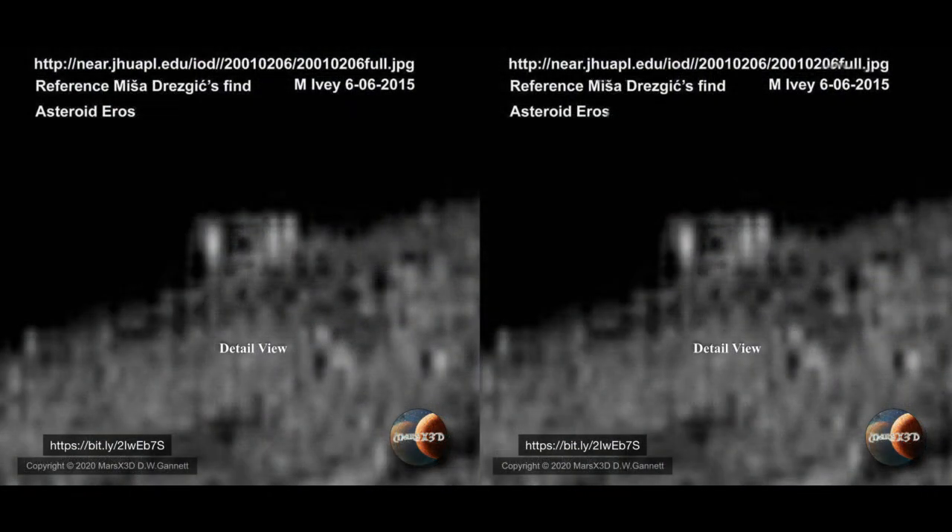Michael Ivey is another long-time researcher who has made some historic finds. The link on this one will take you to the original image, where you'll be able to see this building, or whatever it may be, on the upper left horizon. I know the resolution is terrible, but even so — what the heck is this? It looks like a medieval castle to me, which is, of course, ridiculous. Everyone knows there are no feudal lords in space, right?